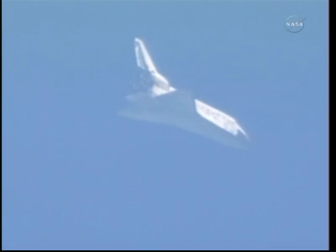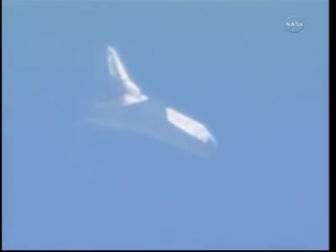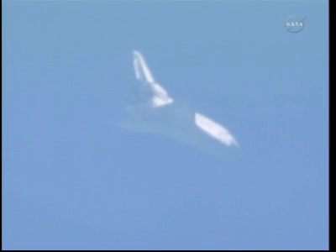Discovery now approaching the heading alignment circle. This is an imaginary circle created by the microwave landing system. It sits off the end of the runway and is about 7 miles in diameter. Commander Steve Lindsay will take over the flight of the shuttle around this circle, which will set it up for final approach. Sonic booms now heard at the Kennedy Space Center announcing Discovery's arrival. Three and a half minutes to touchdown.